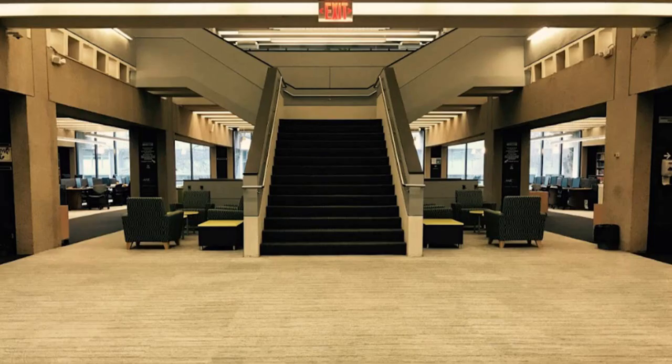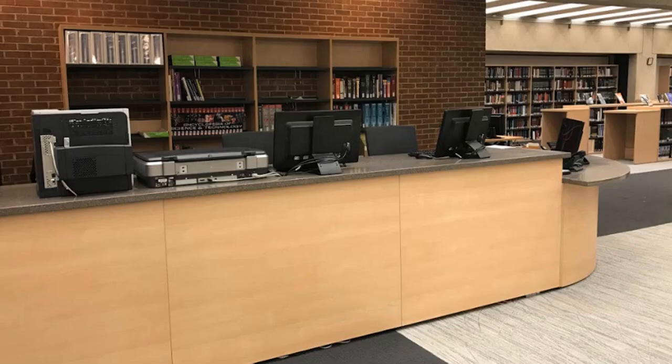Heading into the library, you'll see two desks by the entrance. The desk on the left is the reference desk. Anytime the library is open, there's a librarian available at this desk to help you with all types of questions, like research and citing sources, as well as technical help like connecting to Wi-Fi and printing.